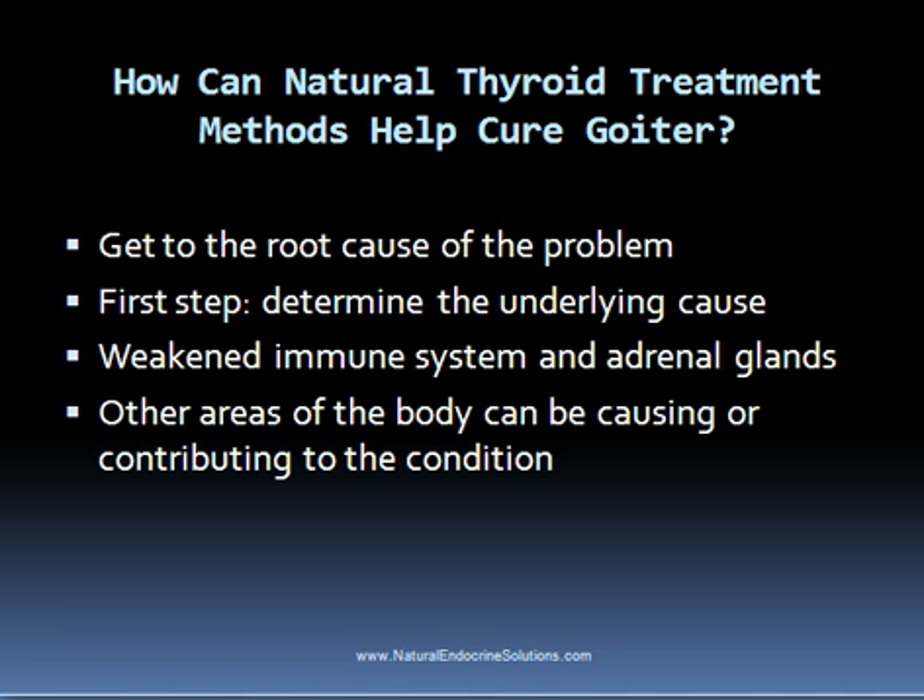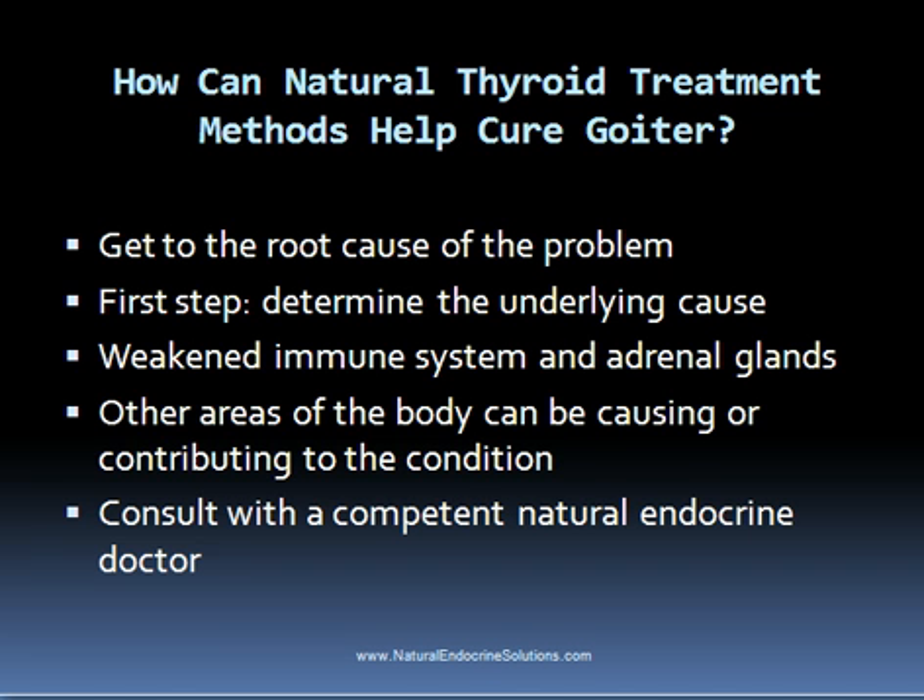Poor digestive health, nutritional deficiencies, and hormone imbalances are some other potential causes. If you have read my articles, you probably know that I would recommend consulting with a competent natural endocrine doctor to determine the cause of your condition. In addition to thyroid blood tests that most endocrinologists evaluate, a good natural endocrine doctor will likely recommend other tests to find the underlying cause of your hyperthyroid or hypothyroid condition.